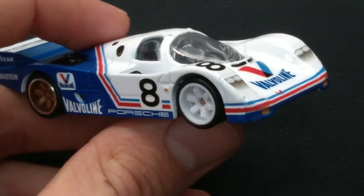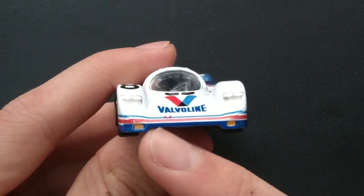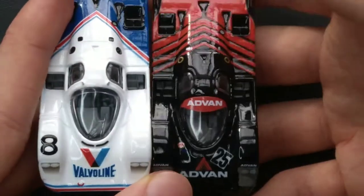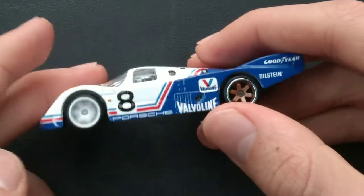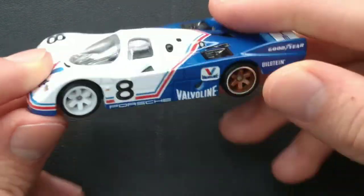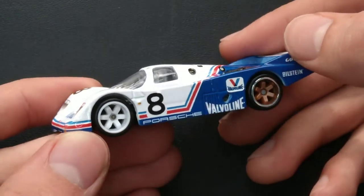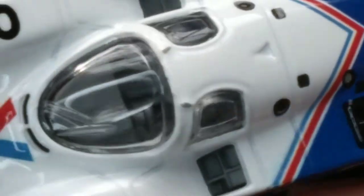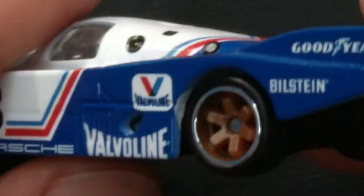This one reminds me of the Porsche 911 GT1. Painted headlights once again. Valvoline on the hood, number 8 is the number on this one — the other was 25. You can hear how it rolls. Both very nice rides. I'm not sure which one would be my favorite — they're both really cool. Let's get a nice close-up of the tampos. Green interior on this one as well. It's got Good Year and Bilstein on it — that's cool.